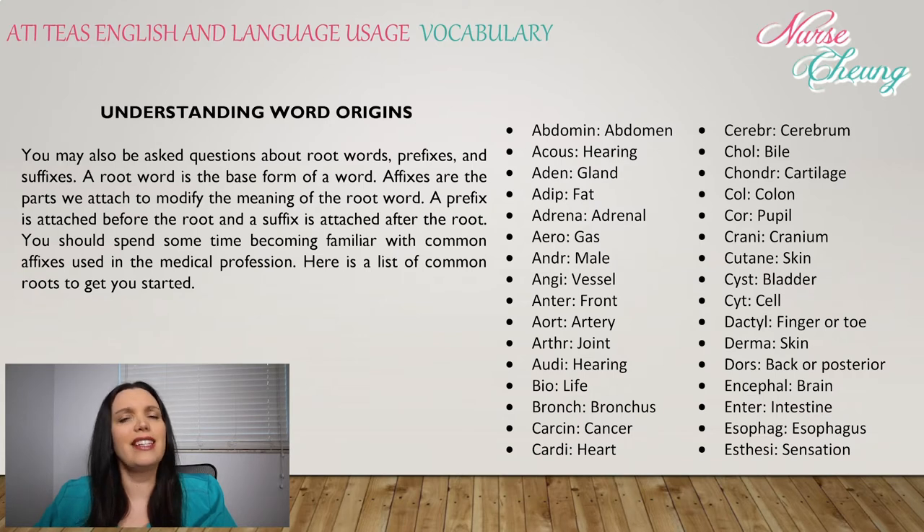Here's a list of the common roots to get you started. Abdomin: abdomen. Acus: hearing. Aden: gland. Adip: fat. Adren: adrenal. Aer: gas. Andr: male. Angi: vessel. Anterior: frontal. Aort: artery. Arthr: joint. Audi: hearing. Bio: life. Bronch: bronchus. Carcin: cancer.